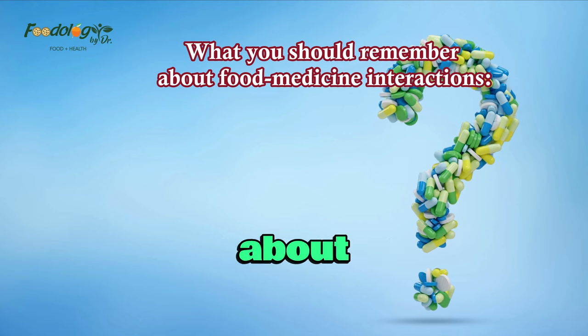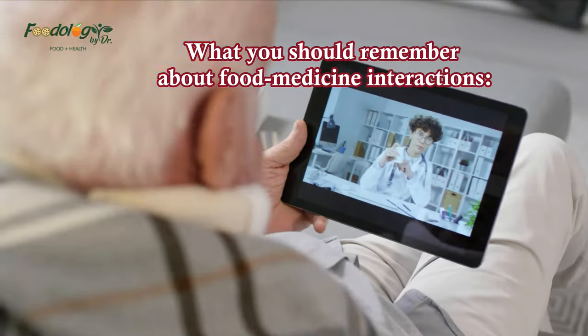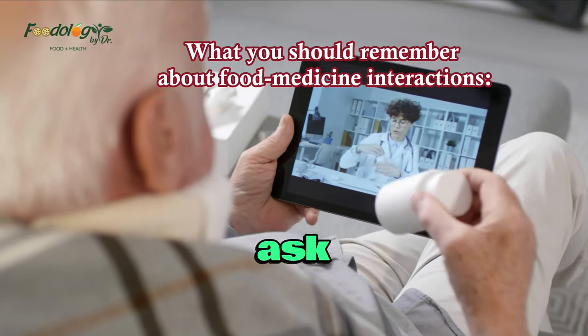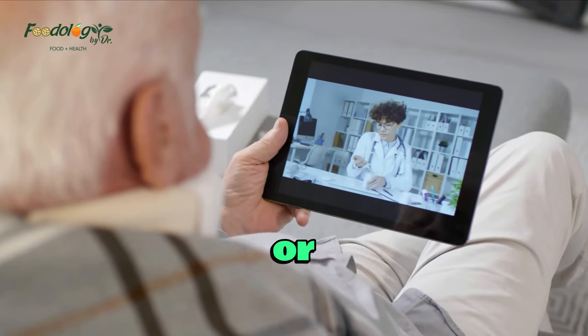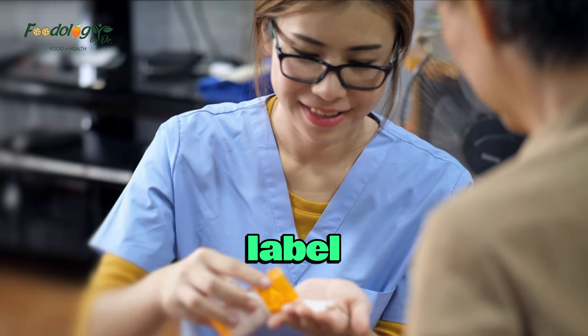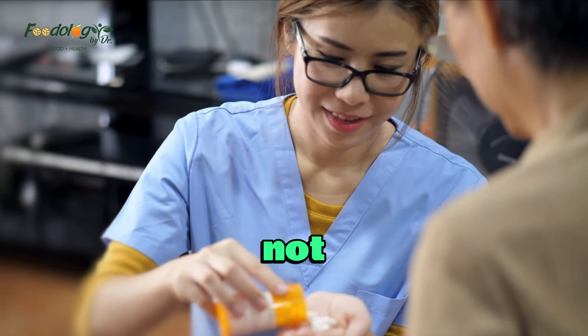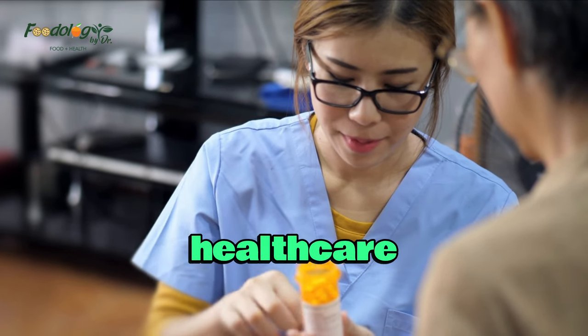What you should remember about food medicine interactions: Ask your pharmacist or healthcare provider if there are foods, beverages, vitamins, or supplements you should avoid with your medicines. Read the prescription label on the container. If you do not understand something or think you need more information, ask your healthcare provider or pharmacist.